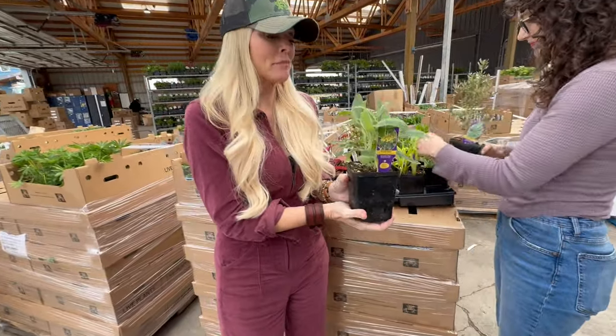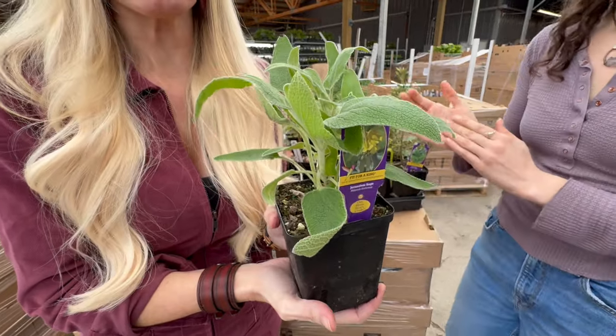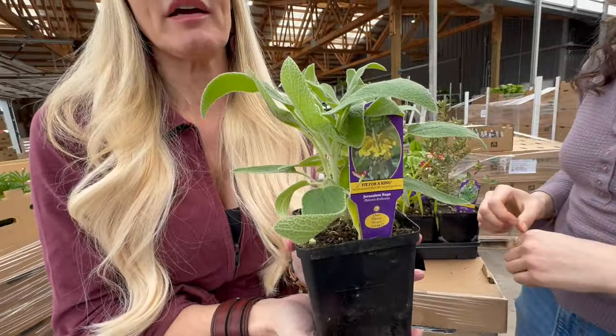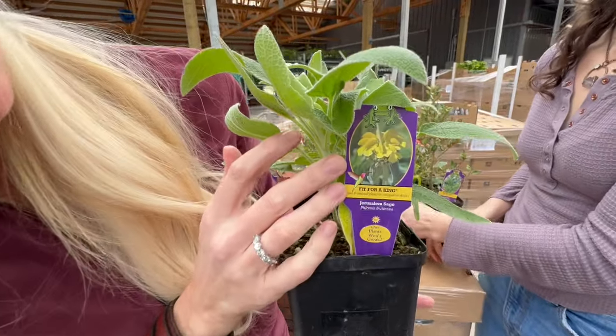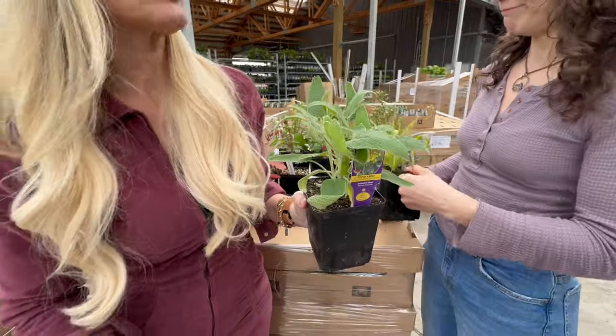We're super excited to have Phlomis back in stock. We didn't have it available last year because we were building our stock back up, but we have it again. The flower is really nice and unusual, hummingbirds love it, and it's another drought-tolerant plant that does great in full sun.